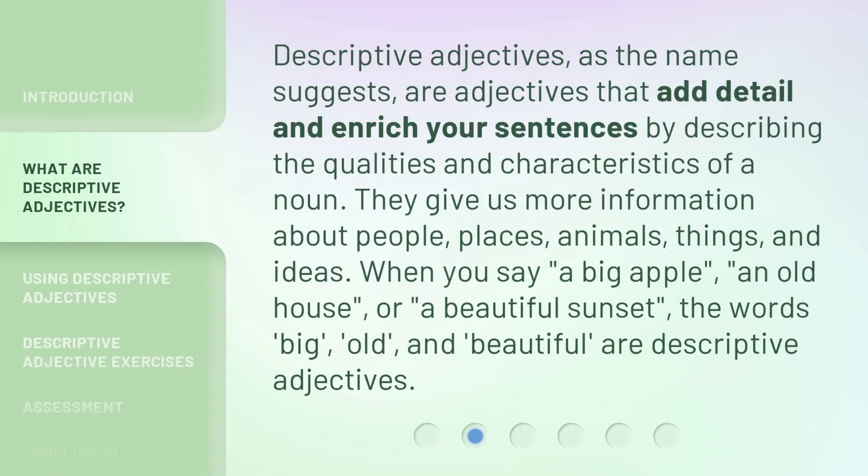Descriptive adjectives, as the name suggests, are adjectives that add detail and enrich your sentences by describing the qualities and characteristics of a noun. They give us more information about people, places, animals, things, and ideas. When you say a big apple, an old house, or a beautiful sunset, the words big, old, and beautiful are descriptive adjectives.